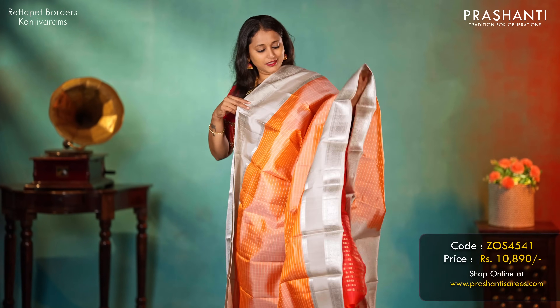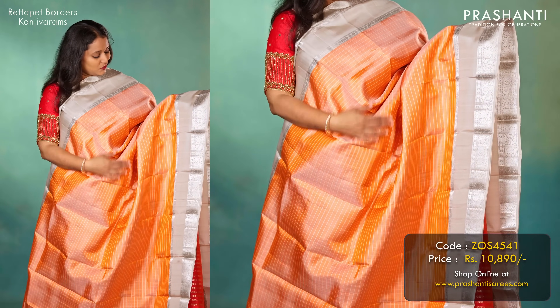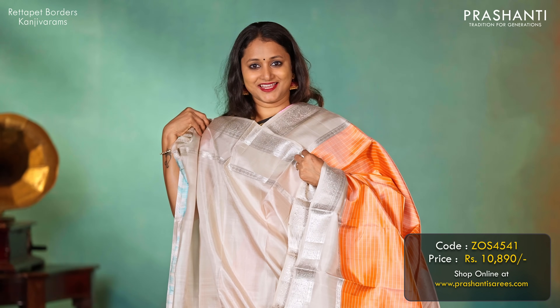One more in grey combination — a lovely shade of peach with grey retapet borders and silver zari weaving on either side, with a line checked pattern in the body. A contrast rich silver zari woven pallu and a matching blouse in grey, priced at 10,890.